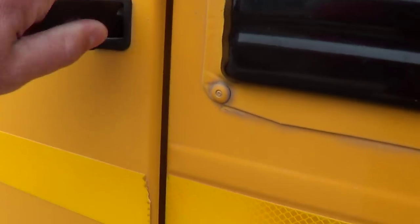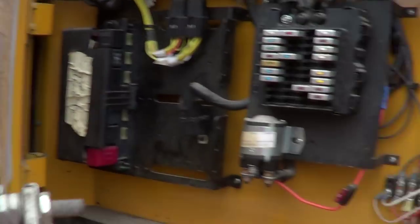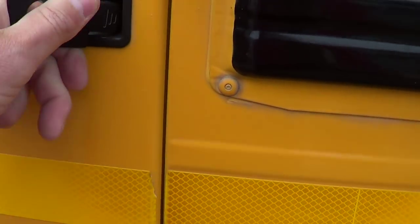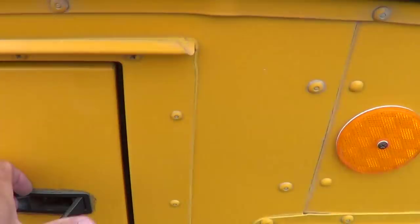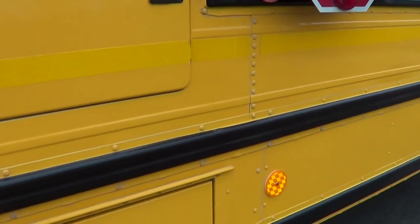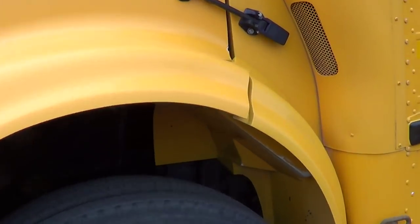Junction box right in here — looking pretty good. Wiring schematic there on the inside. Down below, battery box — a couple of batteries in there. I wish I could tell you where this bus came from, but I'm just not sure.